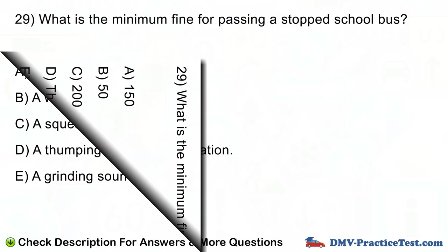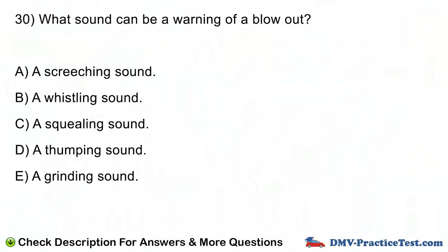Question number 30. What sound can be a warning of a blowout? A. A screeching sound. B. A whistling sound. C. A squealing sound. D. A thumping sound. E. A grinding sound.